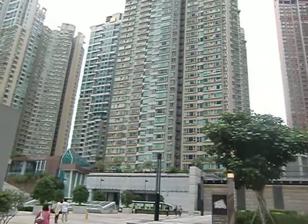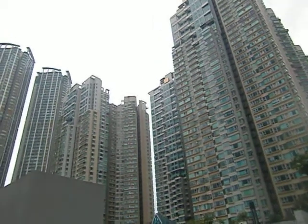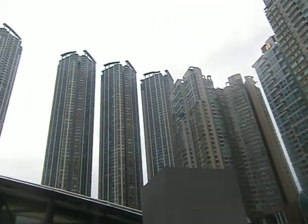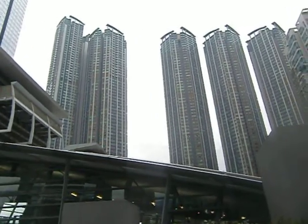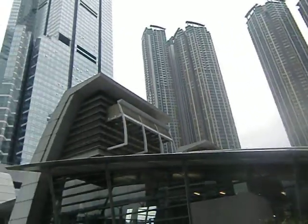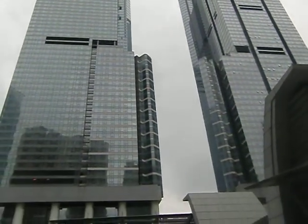Today is April 17th. We're in Kowloon Station. This is the area where the flats are very expensive — about 2,000 US dollars per square foot. A lot of rich guys coming from China buy here. They like it here.